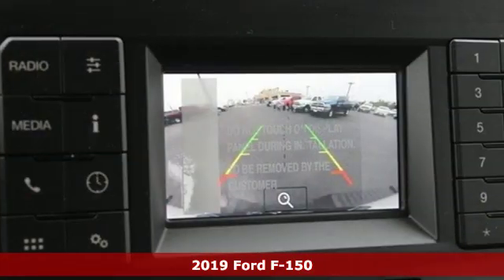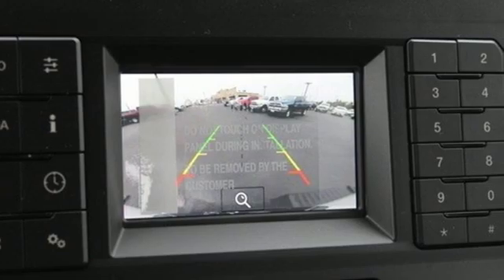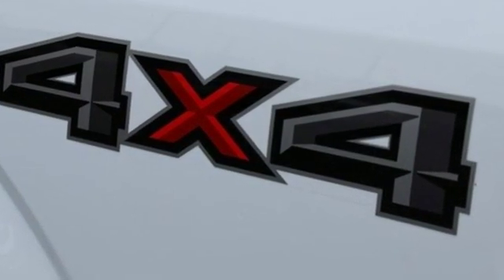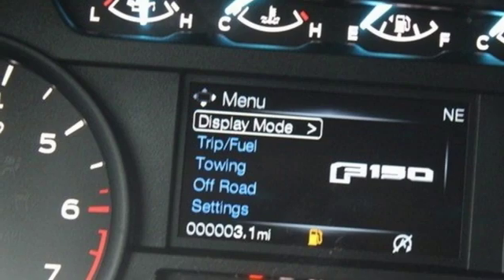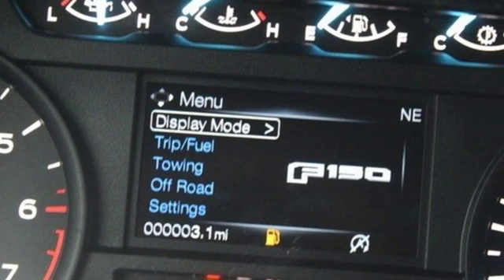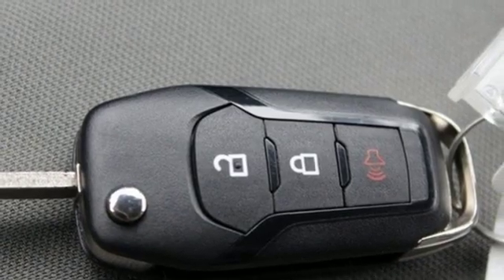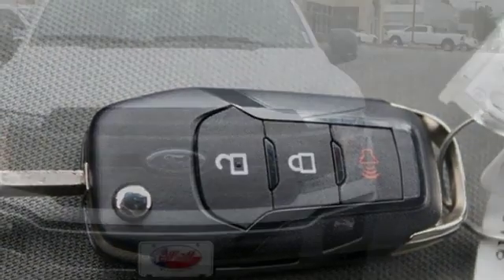Features include external memory control, wireless phone connectivity, manual tilting steering column, three 12-volt power outlets, manual telescoping steering column, automatic transmission, active grille shutters, electronic shift on the fly, and V8 engine.